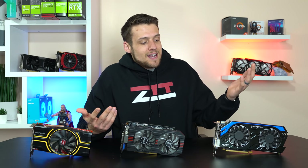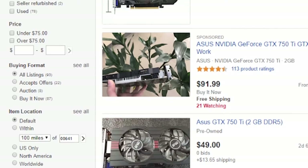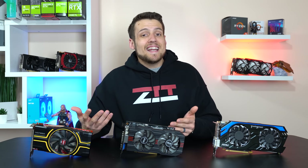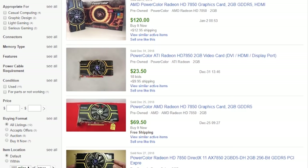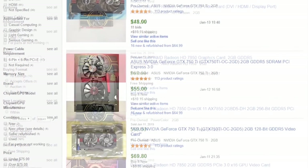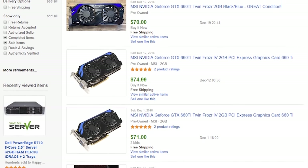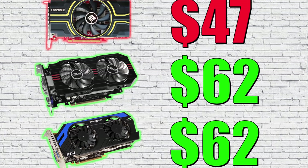I say this in almost every benchmarking video, but I just don't like overclocking graphics cards in this style of video because I could hit the silicon lottery on one and have the exact opposite happen on another. As far as market price goes, the only way of measuring this in my opinion is to scroll through the completed and sold auctions on eBay and see what people have recently paid. I averaged out the last 10 sold auctions for each specific model. The 2GB PowerColor HD7850 averaged $47, the Asus 750 Ti averaged $62, and the MSI GTX 660 Ti also averaged $62. Keep in mind you can most likely find better deals with a different brand.